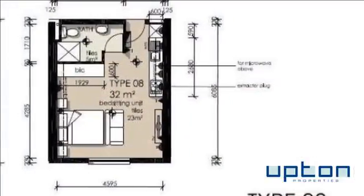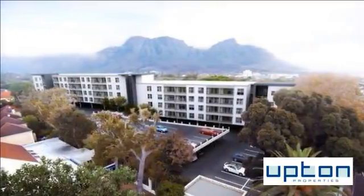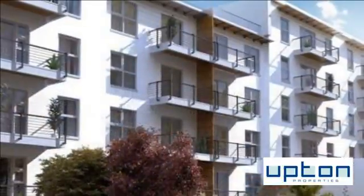Stunning light and bright studio perfect for students, close to all amenities. Elegant and modern living and conveniently located in Kenilworth Upper.